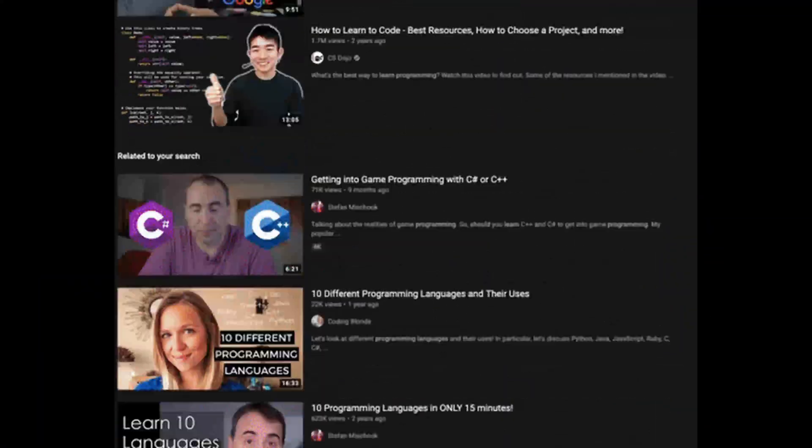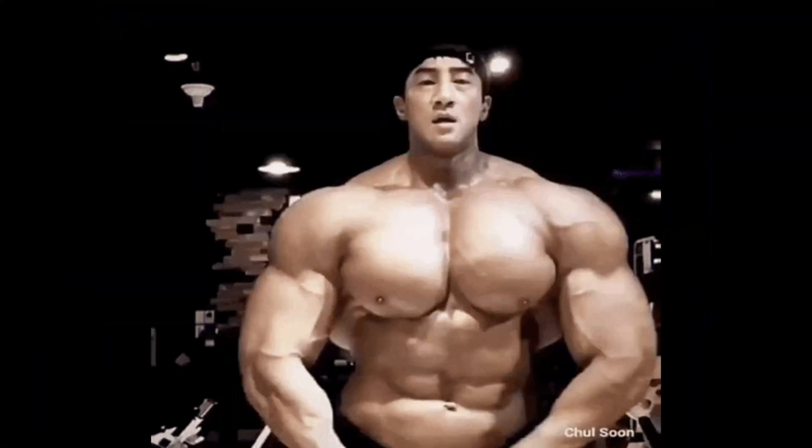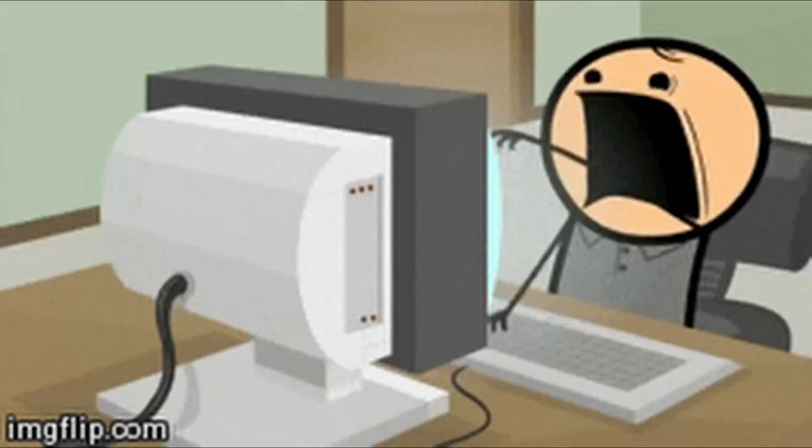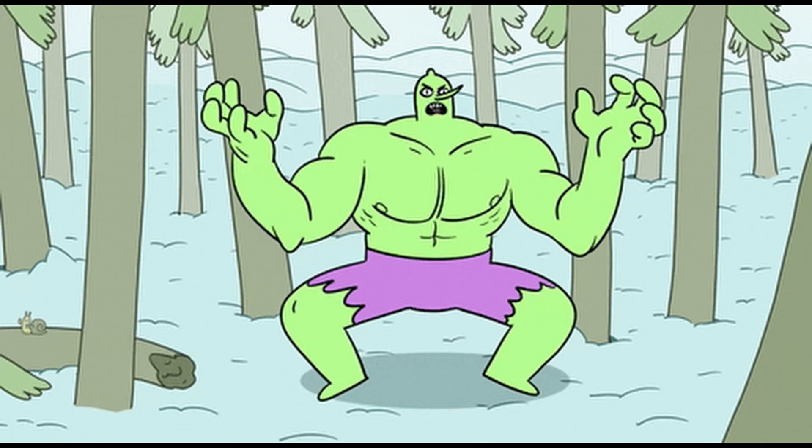Tutorials are tools, not crutches. You can't consume your way into confidence — you earn it by doing. No dev got hired because they watched 80 hours of videos; they got hired because they built. You don't need another course right now. You need a challenge, friction, frustration — because on the other side of that is growth.